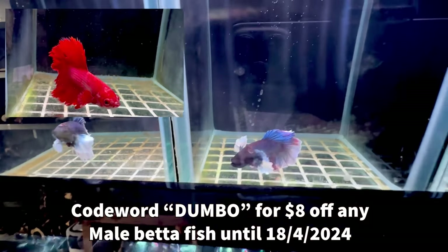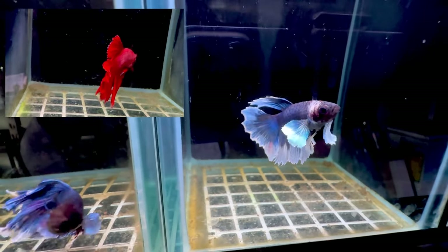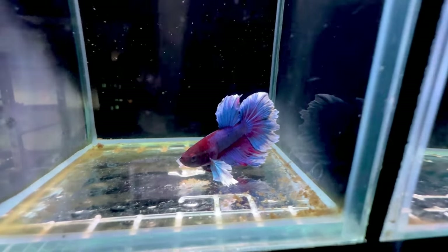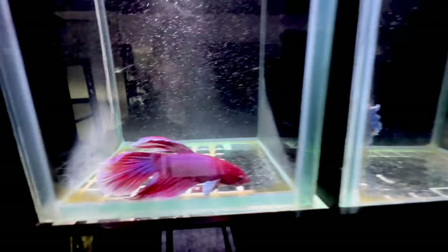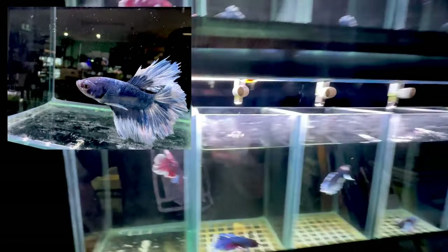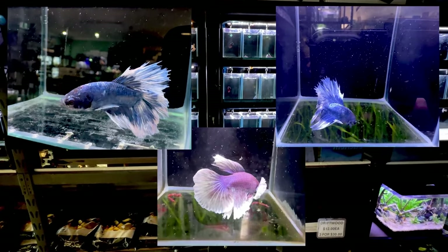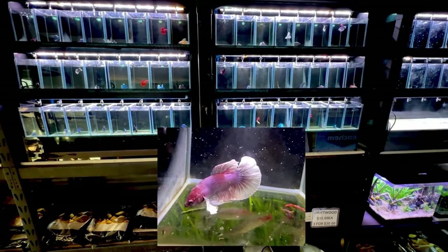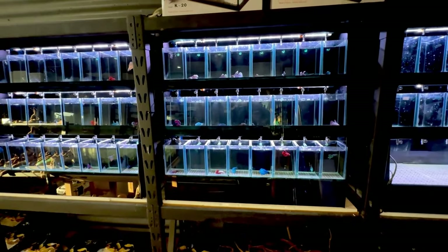Just say 'can I get the discount for the betta fish using the word dumbo' when you come in, and as long as it's within the date range shown on screen, no problem. Look at the fins on that one — really really nice fish. Remember you want around 20 to 30 litres, they are tropical so they need warmth, and some sort of filtration — on a proper system they will do really well. We may still have some female Dumbos in stock as well. If you like this video, click the thumbs up, and we'll see you in the next one — thank you very much for watching!